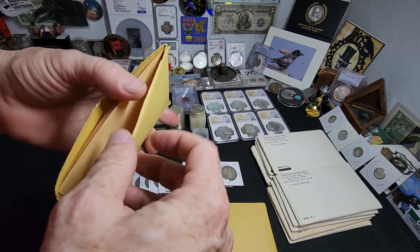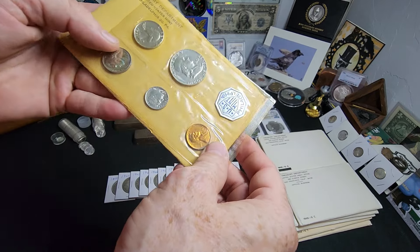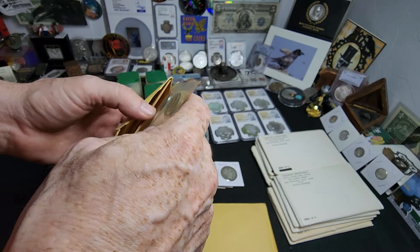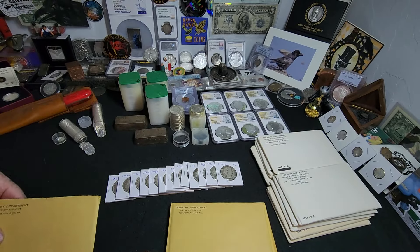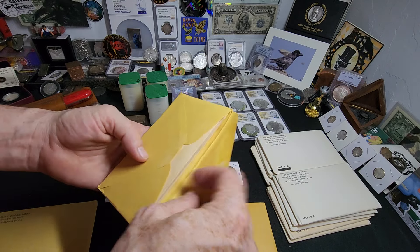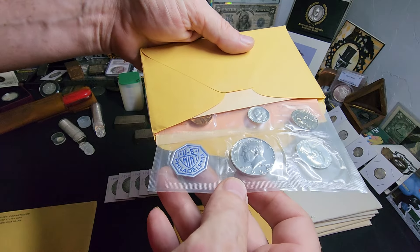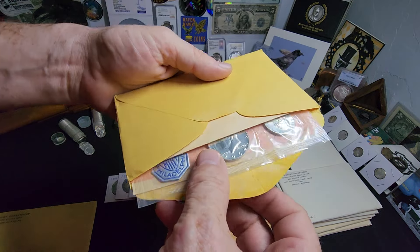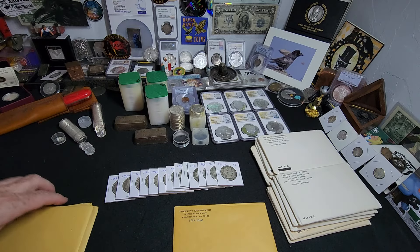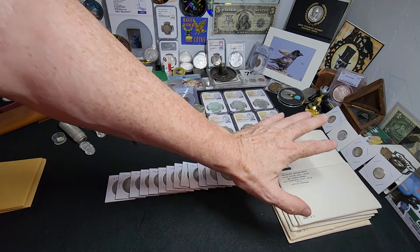We got a couple of 1961 Franklin halves in original government packaging — the quarter, dime, and half dollar are proof. We got two 1961 sets so I'm not going to go through both of them. I also got a couple of 1964 proof sets that I should look at closely; maybe get lucky and have an accented hair.